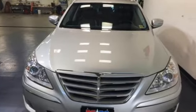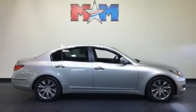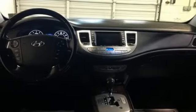If you're looking for a luxurious yet affordable sedan, loaded with performance and comfort, look no further than this magnificent Genesis. Come on in today and see it for yourself.